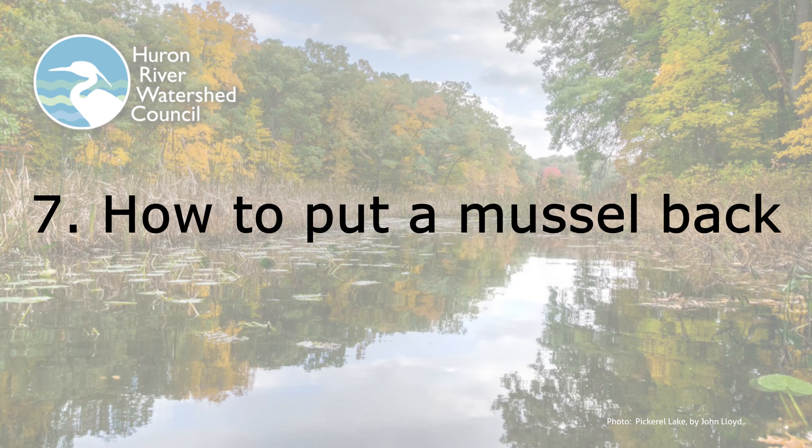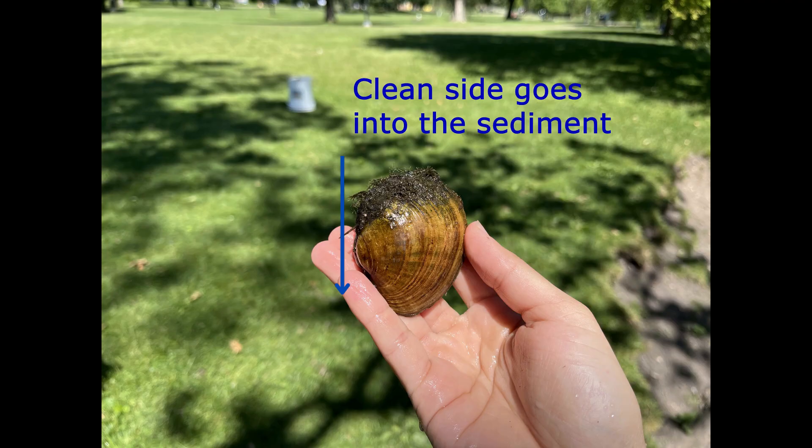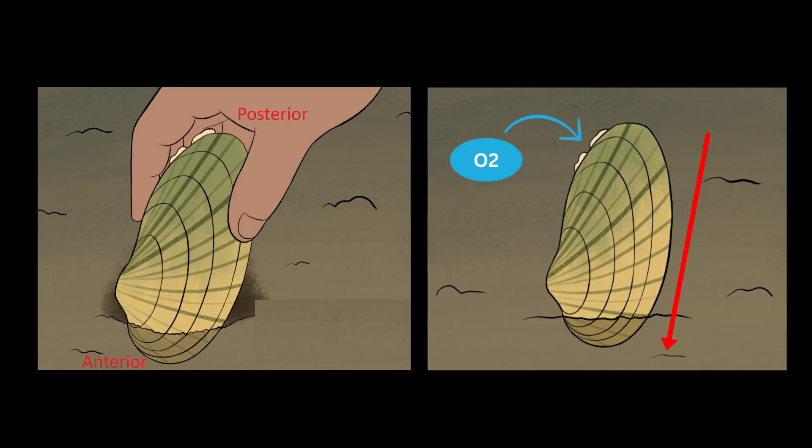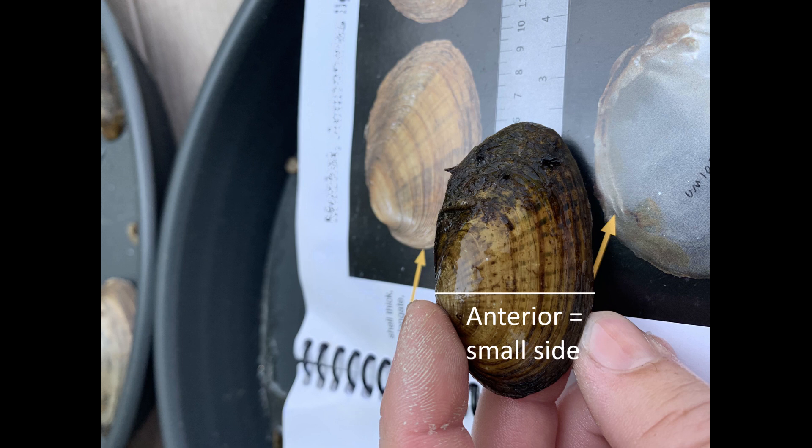If you put a mussel back into the sediment the wrong way, it will likely suffocate and die, because mussels can't put themselves back to their proper position. Therefore, it is very important to learn how to put mussels back into the river safely. The easiest way to remember is that the clean side goes into the sediment — bury it about halfway down. If there is no obvious clean side, you'll have to use mussel morphology: the anterior end goes down into the sediment. To tell the difference, remember that the beak points or leans toward the anterior end, and the anterior end is the short end of the mussel. Ants are small and so is the anterior side. In summary, put the clean end down; if you can't tell the difference, put the anterior side down — the small side, the way the beak leans.